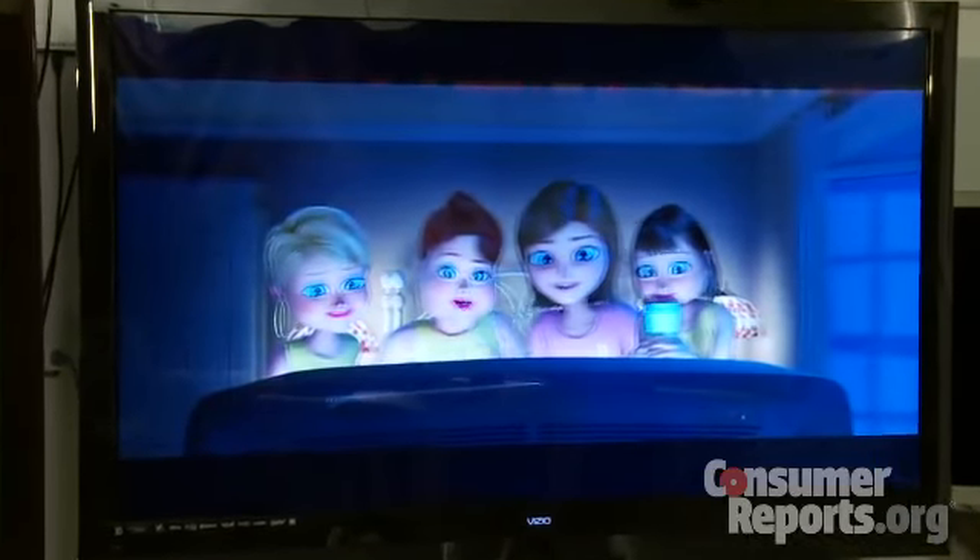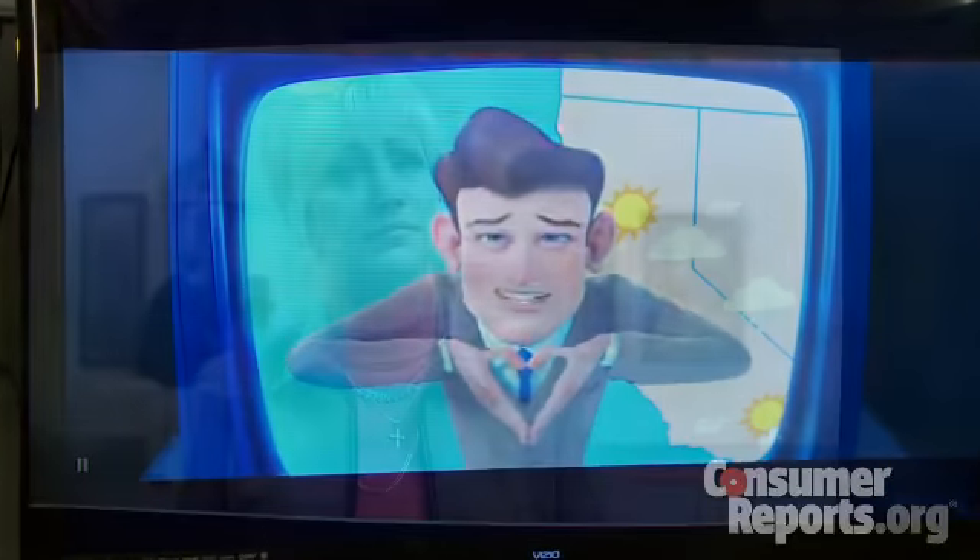And while most Vizio sets have a wide viewing angle, this one doesn't. As you move to the side, the picture quality will deteriorate.